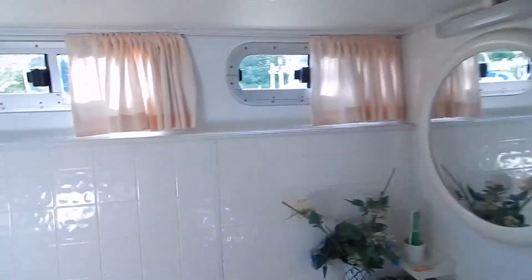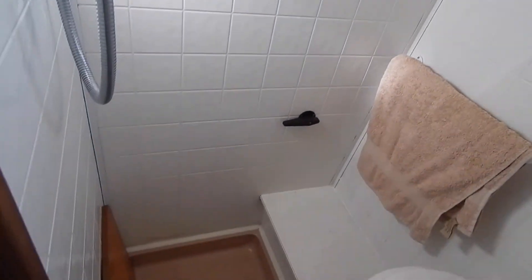Fully tiled shower room, 1 meter 90 headroom in that shower — lots of space.